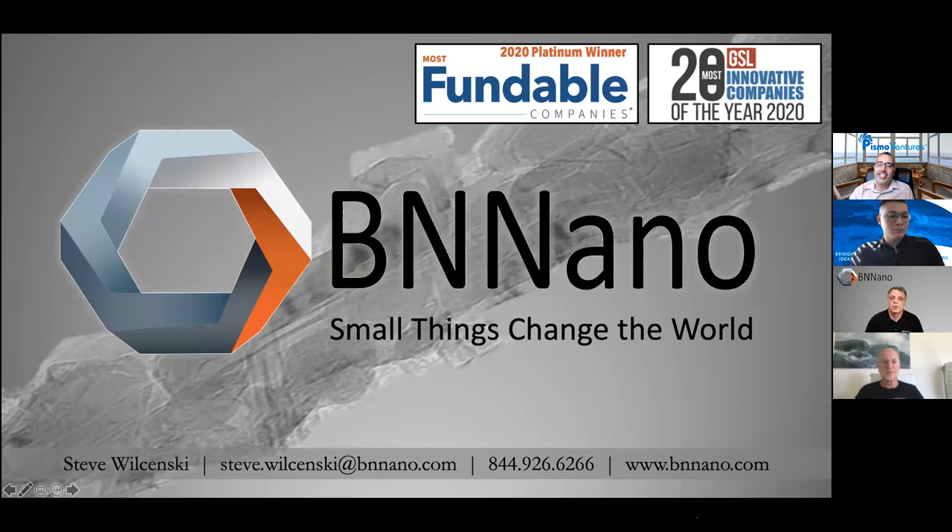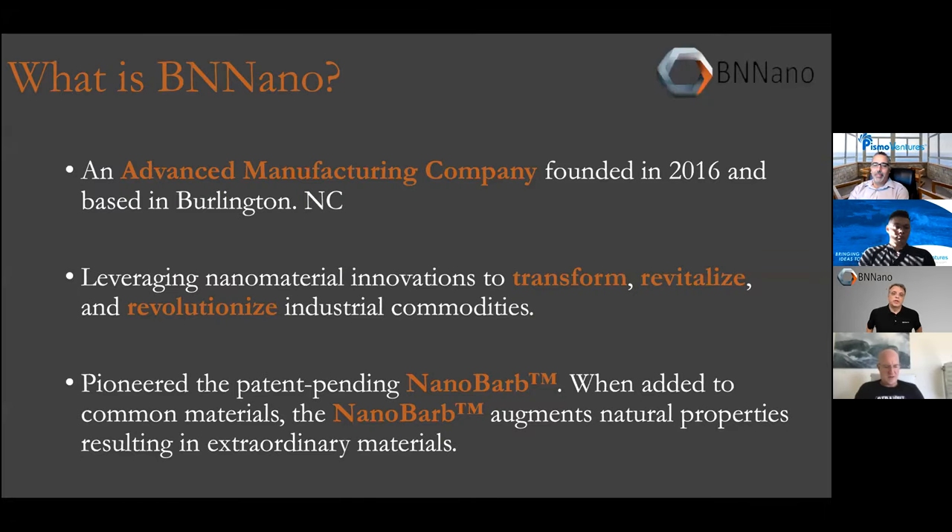Steve Olsenski, co-founder of BeNano, an advanced manufacturing company based in Burlington, North Carolina, presented next. BeNano was recently named a Pepperdine Most Fundable Companies platinum winner — one of only three from 4,500 companies. BeNano leverages innovation and cutting-edge material science, pioneering the patent-pending nanobarb — a unique enhanced boron nitride nanotube. When added to common materials, it improves their natural properties — turning aluminum into something as strong as steel, titanium, or even carbon fiber, and making polyester behave like Kevlar.